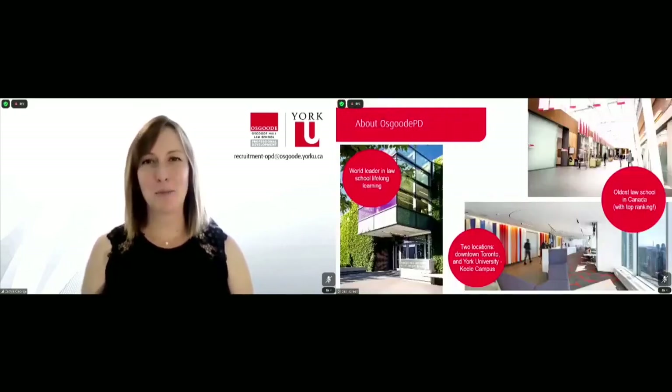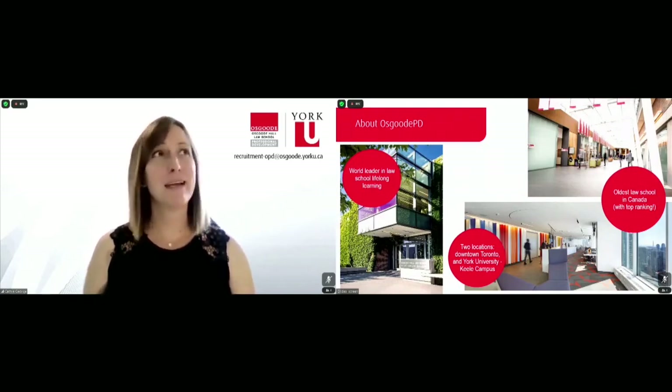So here's a bit about Osgoode PD. We are of course a part of Osgoode Hall Law School, Canada's oldest law school with top ranking. Our professional development division has existed for about 20 to 25 years now and we serve both lawyers and non-legal professionals with professional development opportunities, which makes for quite a bit of dynamism and diversity in the classroom.